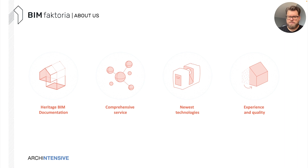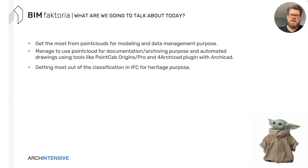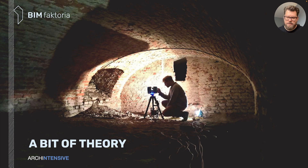So what are we going to cover today? We're going to get the most out of point clouds for modeling and data management purposes, use point clouds for documentation and archiving, and look at automated drawings using tools like PointCab Origins Pro and the Archicad plugin. We'll also look at getting the most out of IFC classification for heritage purposes. There will be some theory — a significant part — but I think it will be very valuable to understand what's happening and how.